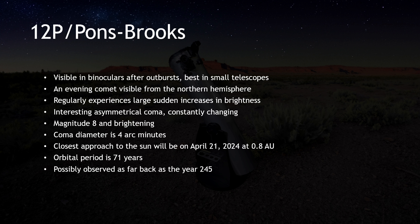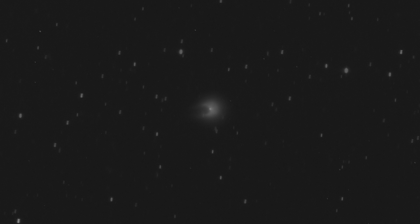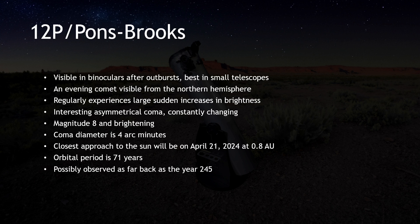Comet 12P/Pons-Brooks continues to captivate the astronomical community with its dynamic behavior. This Halley-type comet, with an orbital period of 71 years, has become known for its dramatic outbursts, which significantly increase its brightness and alter its coma's appearance. The most recent outburst on January 18th made it visible in binoculars to experienced observers. However, as it returns to its quiescent phase, a small telescope may be more suitable.